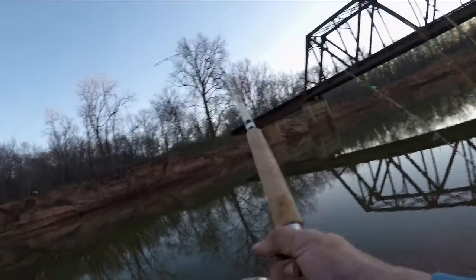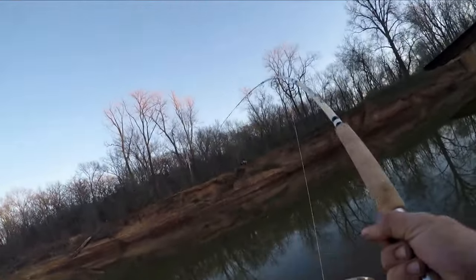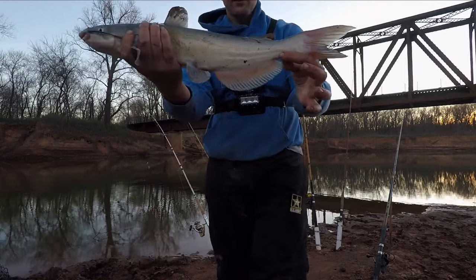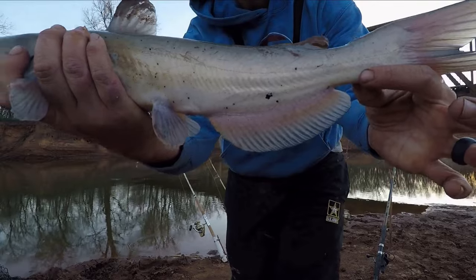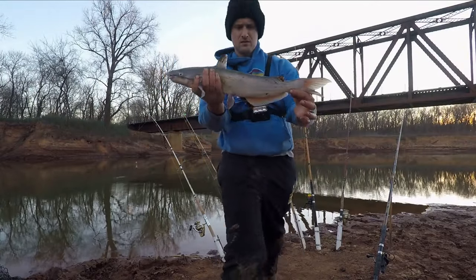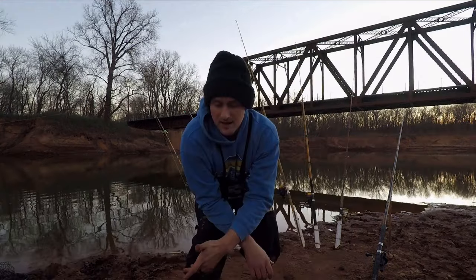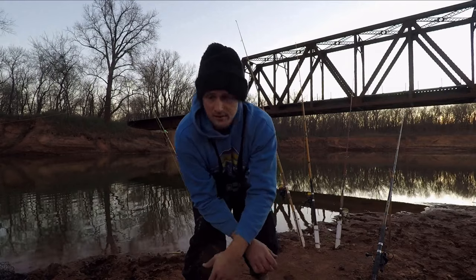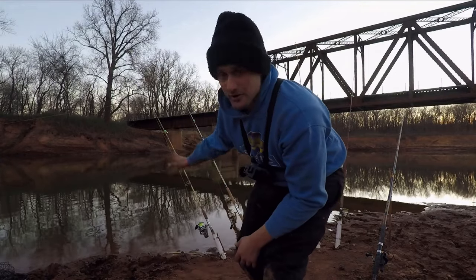There's a fish. I believe that's a channel cat — looking at the downward mouth, yeah that's a channel cat. I don't know what's going to happen but any action is good action, especially this time of year.